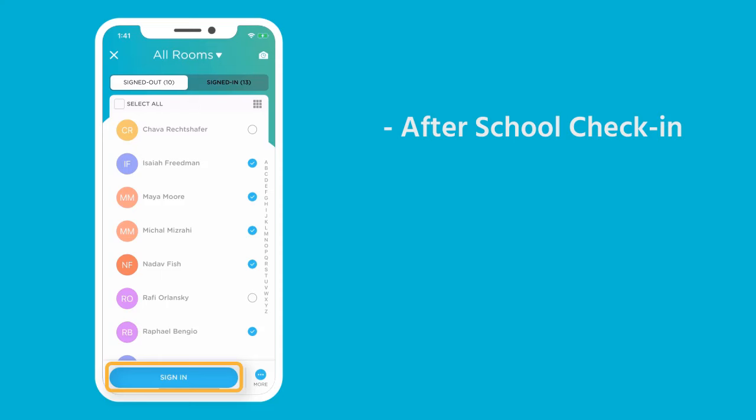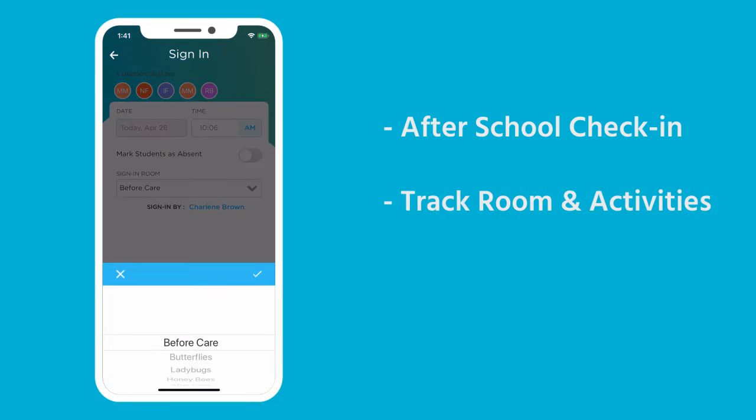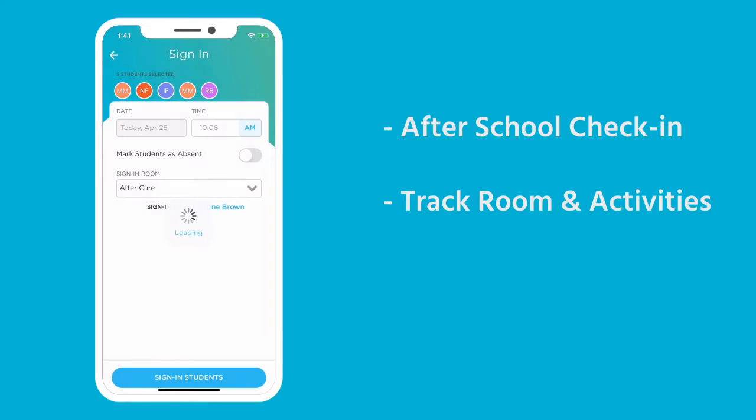You can click Sign In at the bottom to sign children automatically into their default room, or use the more option in the lower right to adjust the time or the room that children are signing into. All those students are now signed in.